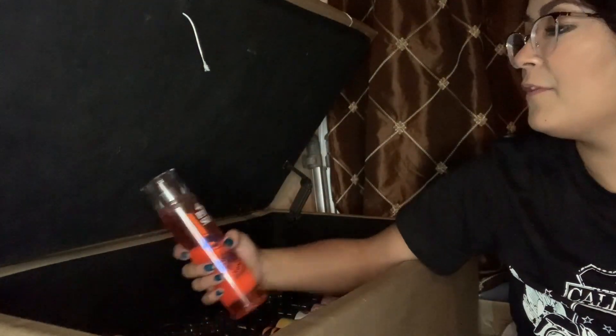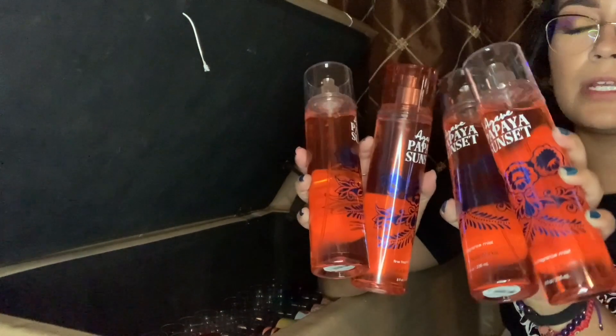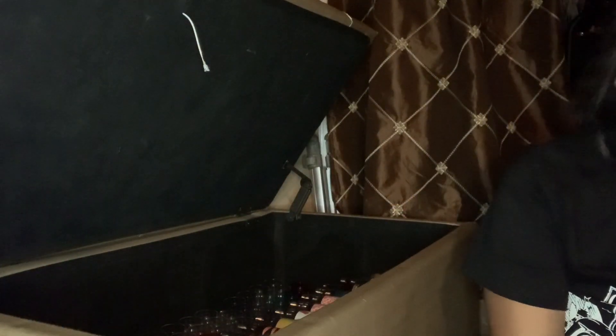I have so many of these Agave Papaya Sunset. Honestly, I have one upstairs that I'm using, I don't need this many. I think I'll keep two and get rid of two. I already have like three on my Mercari, so there's probably gonna be like five on there — if you guys are interested, definitely go get some.